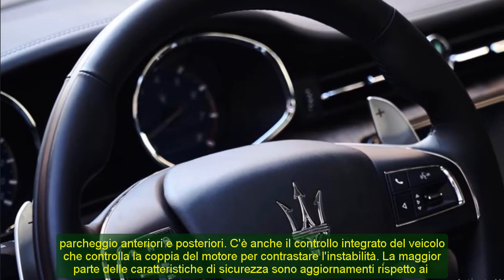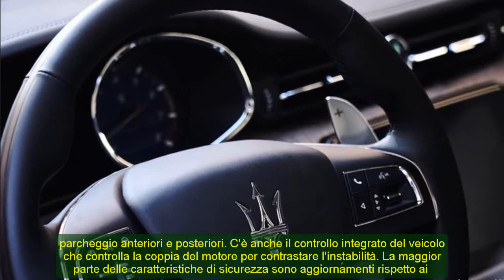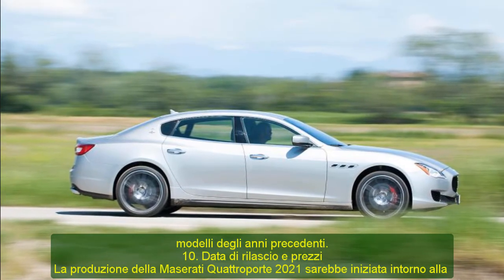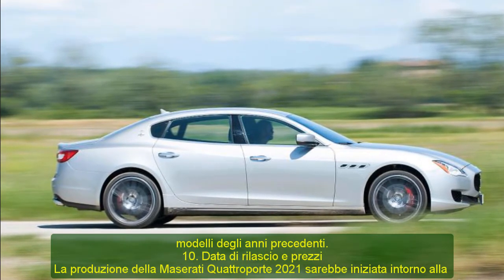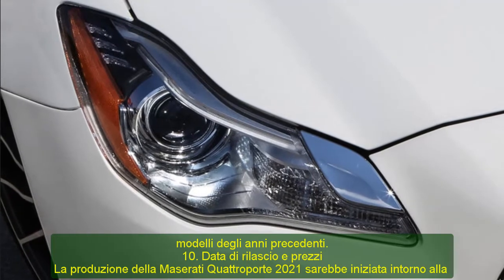10. Release Date and Pricing. The 2021 Maserati Quattroporte's production was to commence sometime around mid-2020. However, the current situation with the looming pandemic will stretch the plans until there is some stability. When it comes out, it may go for a figure slightly above $100,000.